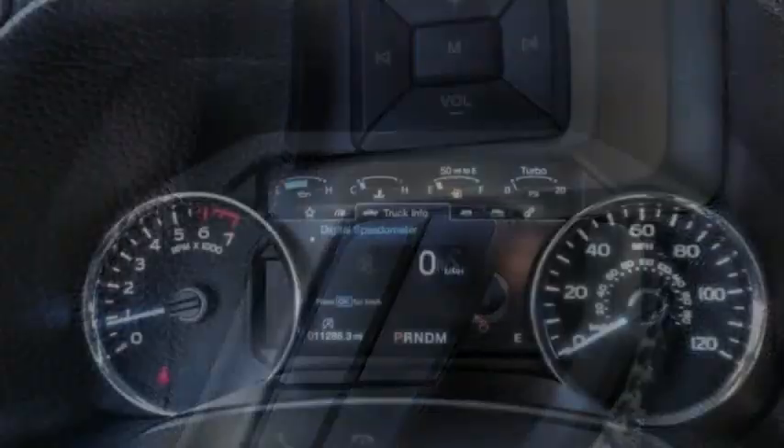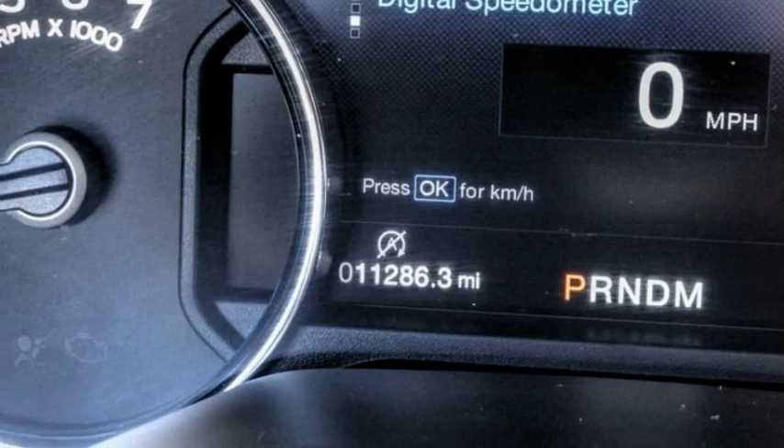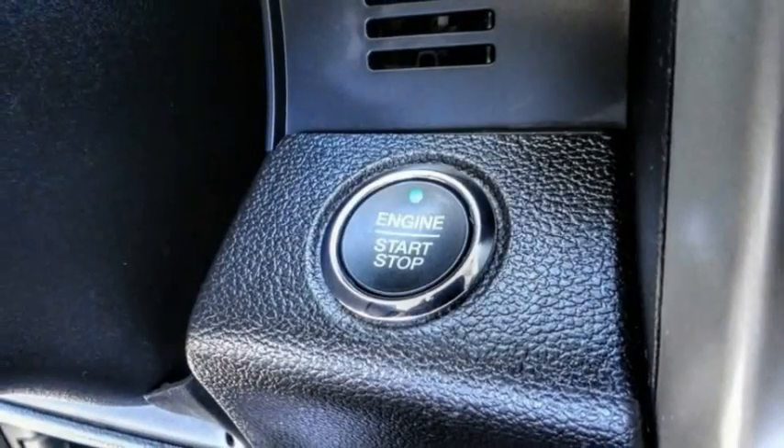Here are some of this vehicle's great options: Hill descent control, electronic stability control, alloy wheels, brake assist, traction control.